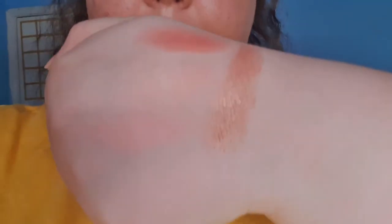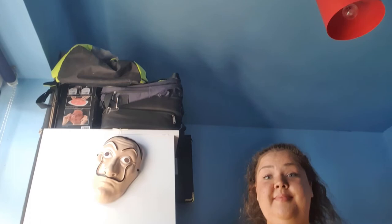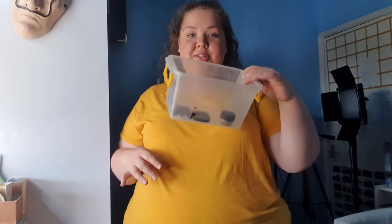P.S. Eyeshadow — super foily, super pigmented eyeshadow, so nice. This isn't the best setup, so I'm just going to finish this container and then I'm going to think of something else.